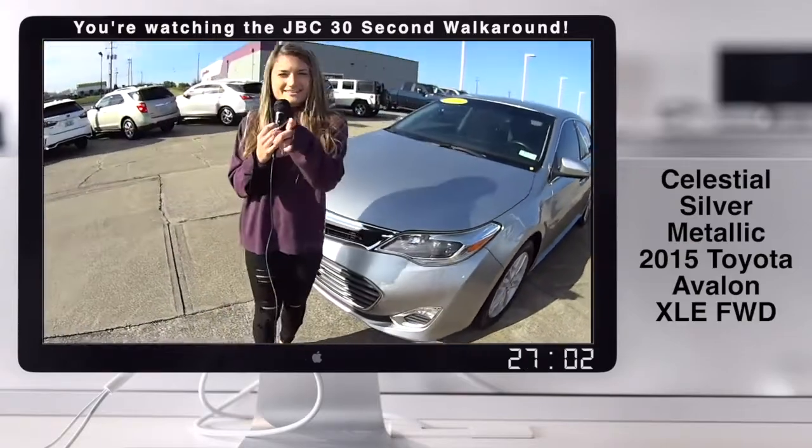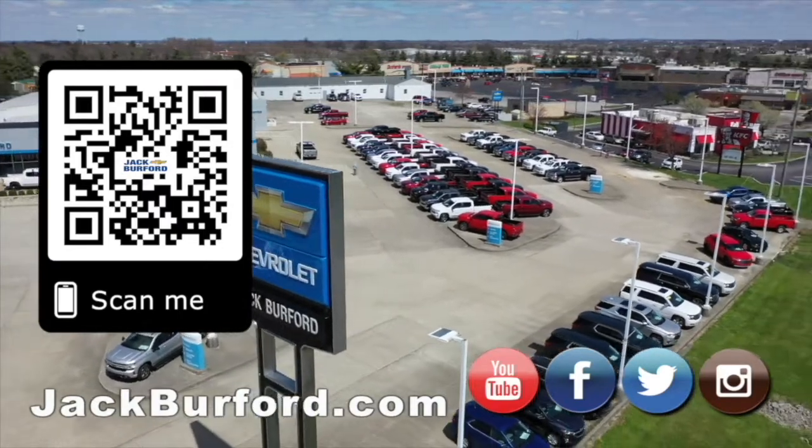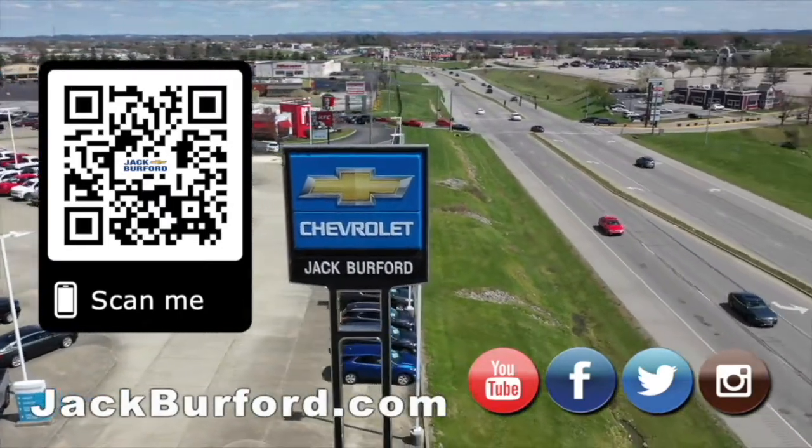And if you want, tell them Bria sent you. Why would you buy a vehicle anywhere else? Make sure to visit us at jackburford.com and subscribe to our YouTube channel.